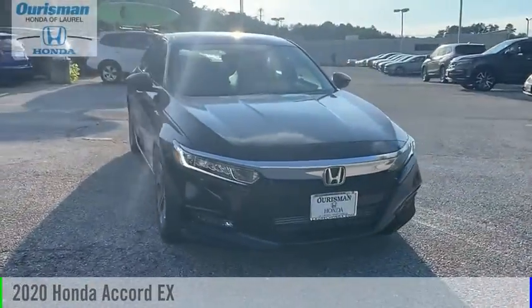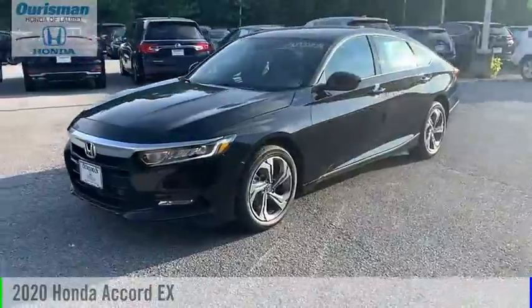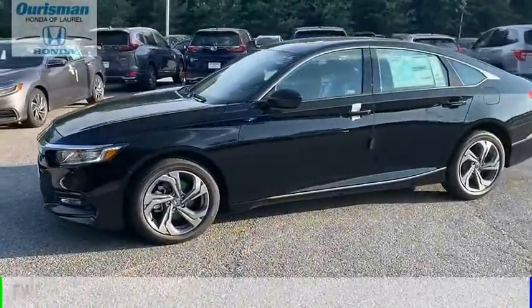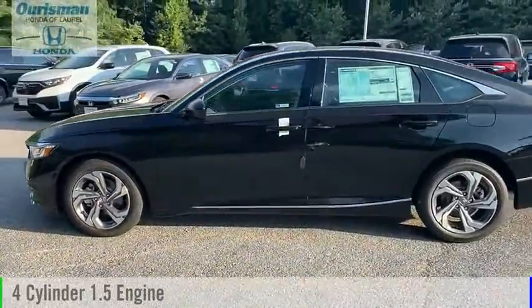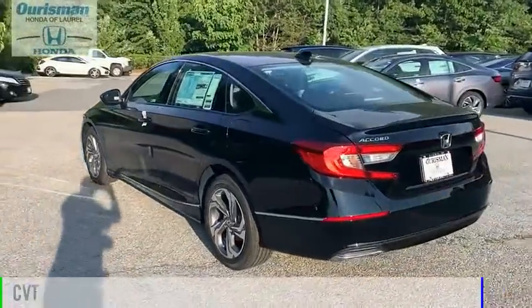Looking for the right vehicle? Check out the 2020 Accord. This vehicle is powered by a front-wheel drive, four-cylinder, 1.5-liter engine, and comes with a continuously variable transmission.